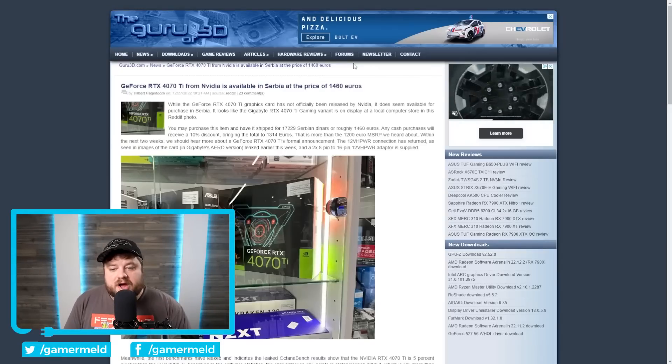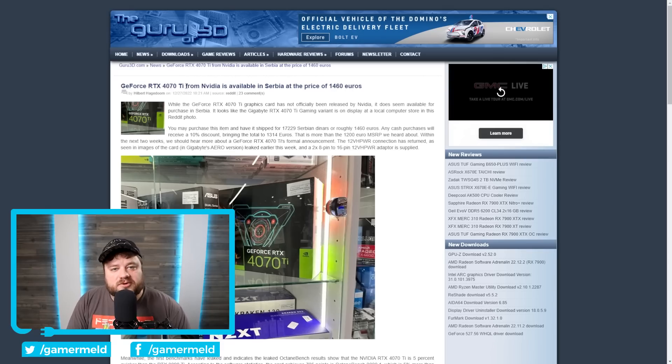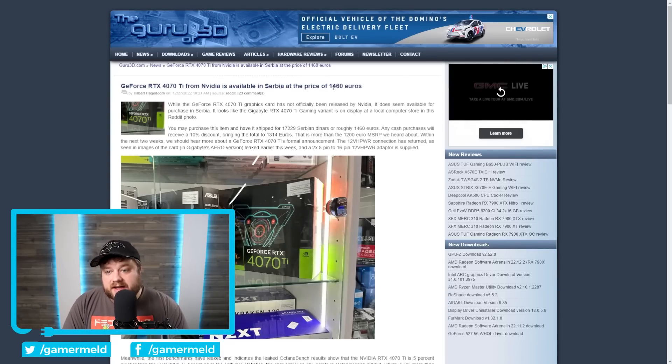NVIDIA's RTX 4070 Ti is expected to come out very soon. The 4070 Ti from everything we've seen is almost certainly the 12GB 4080 just repackaged. It's clear the card is coming extremely soon because it's already available in Serbia, priced at 1,460 euros since it isn't officially out yet. Whether you'd want to buy it at that price is obviously up in the air, but it's looking good with the benchmark story coming up.